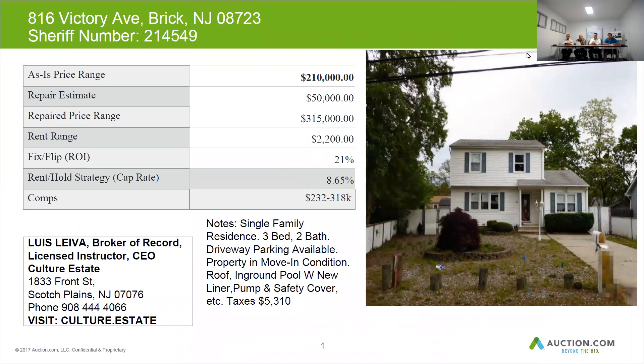Taxes on this home are approximately $5,310 per year. This home can be resold for around $315,000. The repair budget for this is $50,000 and the rent for this home would hopefully be around $2,200 per month.